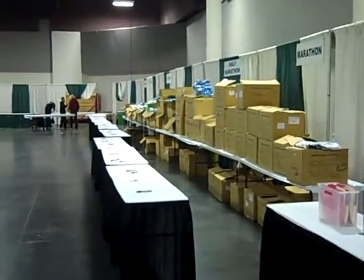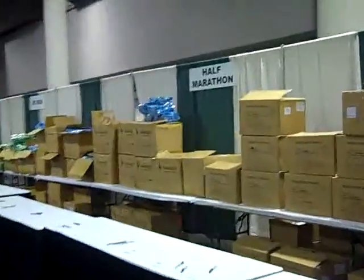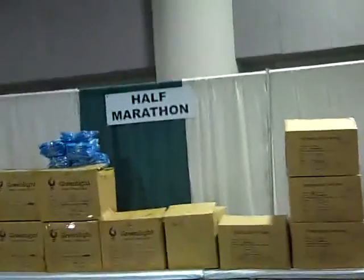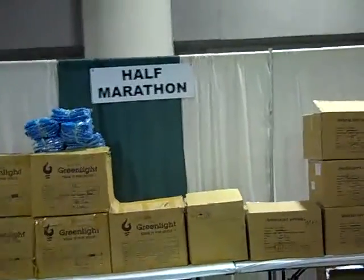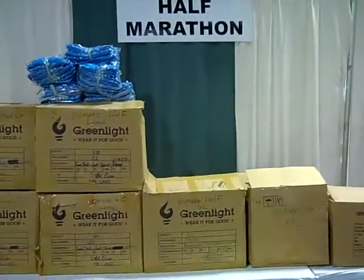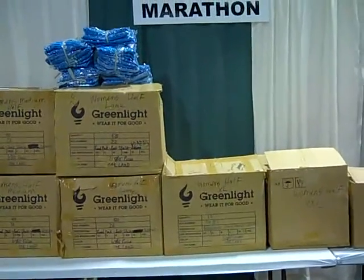After you pick up your bib, there will be one last required step. This is where you will pick up your official race shirt. Please get in the appropriate line and a volunteer will hand you your cool new shirt from Greenlight. These are gender specific, so please check to make sure you have the right shirt.